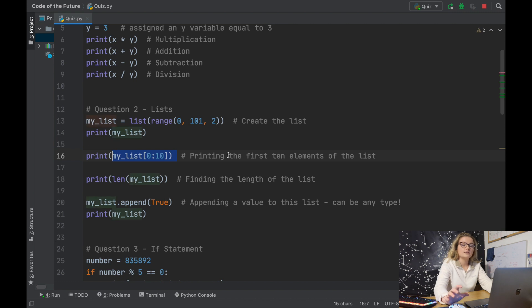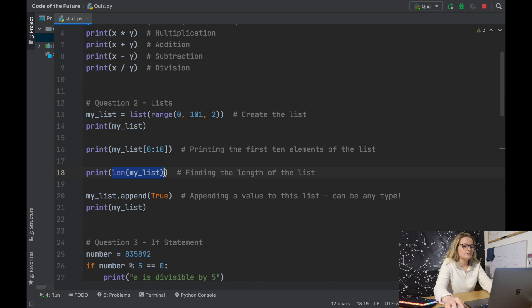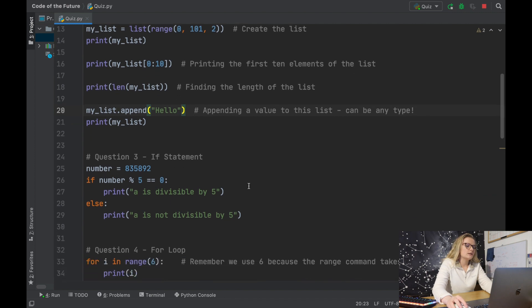This here will print the first ten elements in the list — we're asking Python to take the list and print from the first element up to the tenth. Similarly, we have the length of the list: simply print the length of my list. Then we've appended a value — I chose True, a boolean, though you could easily use a number, a string like 'hello', or anything. If we print the list it will show it with that value appended.